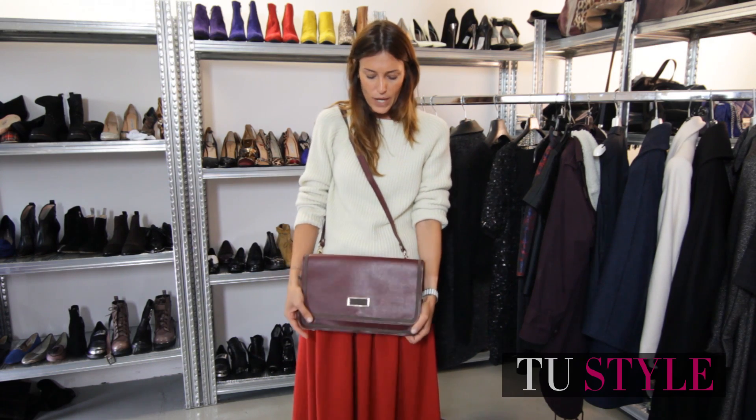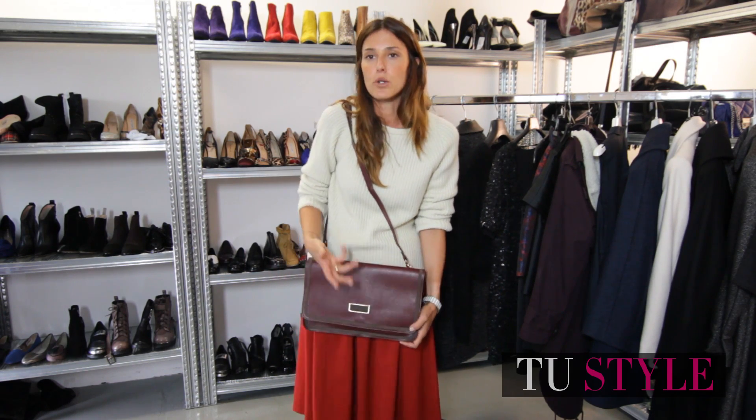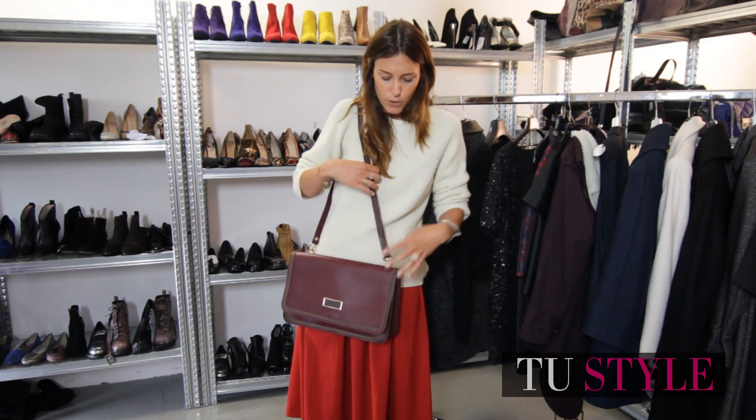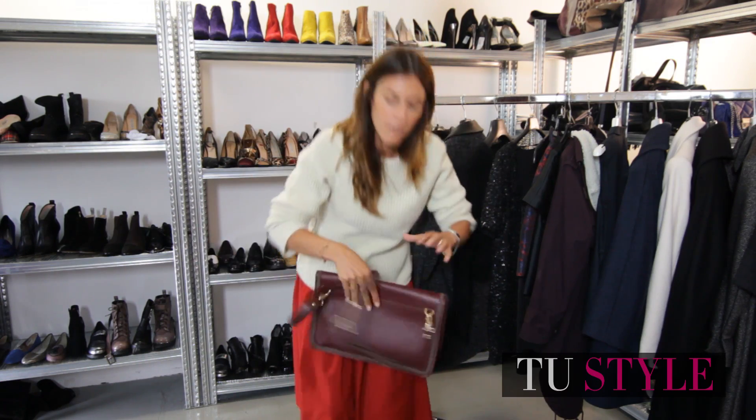Then you have a tracolla like this, which I have put on board. It is a bit of a spot, but also in cuoio it is very good. And let's see what I really put in the bag.